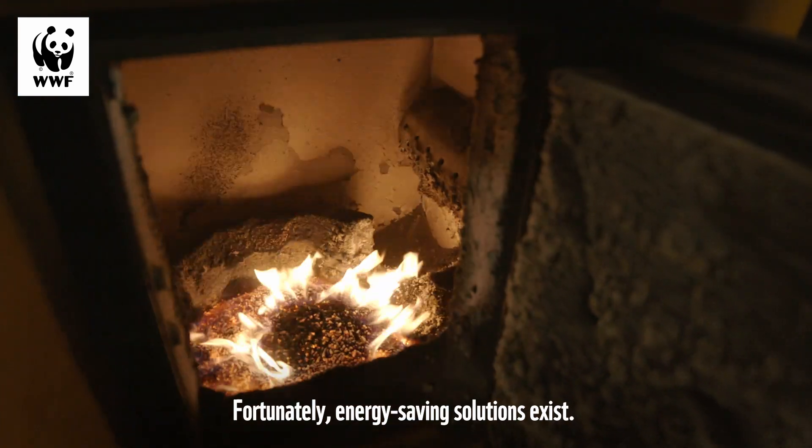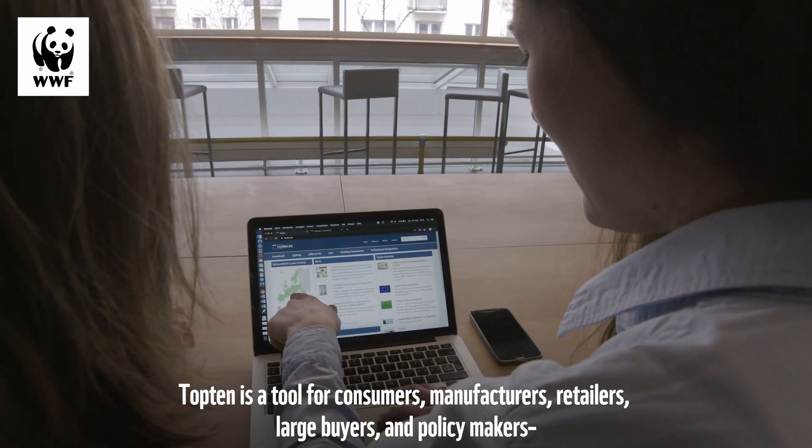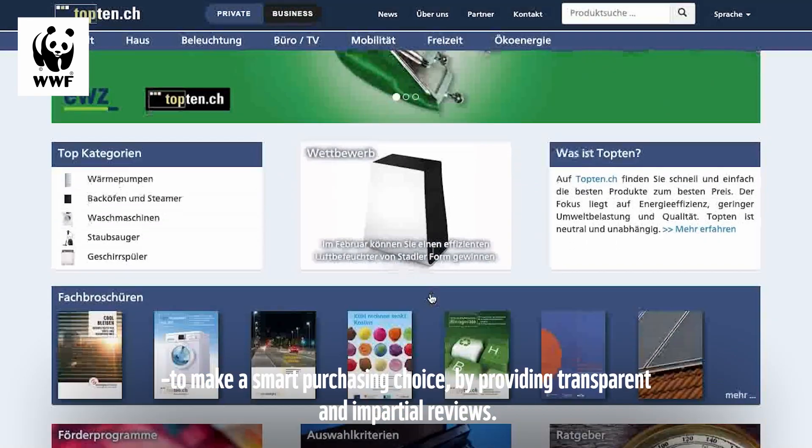Fortunately, energy-saving solutions exist. Top10 is a tool for consumers, manufacturers, retailers, large buyers and policy makers to make a smart purchasing choice by providing transparent and impartial reviews.